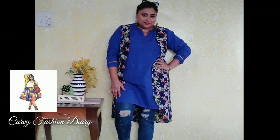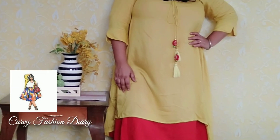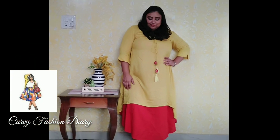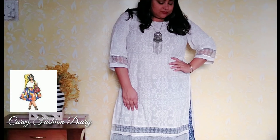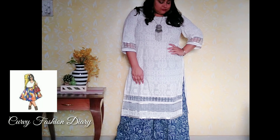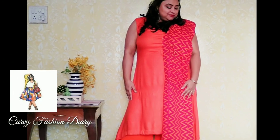That is all for today. I hope you will get some inspiration to style your solid color kurtas from this video. Pick up bright, bold colors and wear them stylishly. Please do not forget to like, comment, and subscribe to my channel. Until next time, stay stylish, stay beautiful. Bye bye!